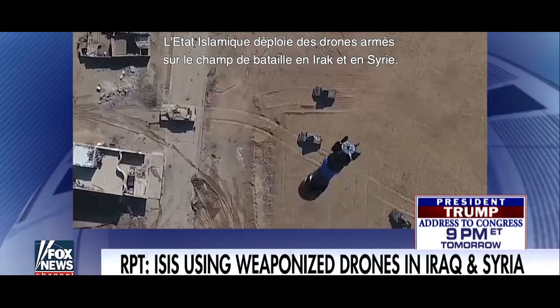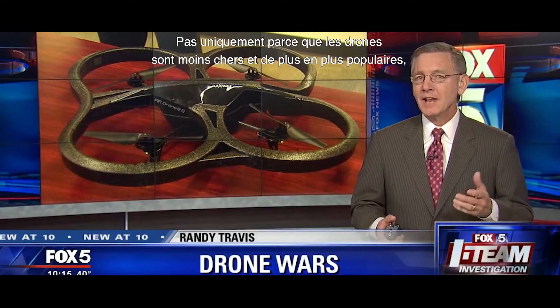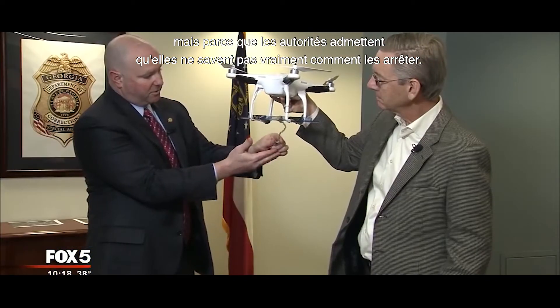ISIS is deploying weaponized drones on the battlefield in Iraq and Syria. Keeping drones from landing inside the wall — not just because drones are cheaper and growing in popularity, but because authorities admit they're not really sure how best to stop them.